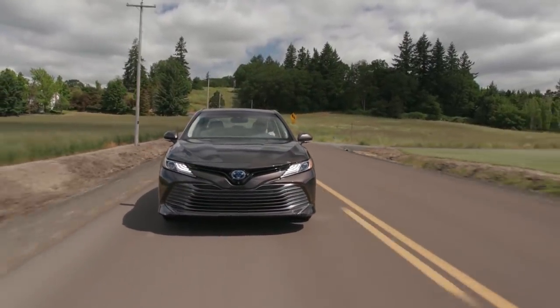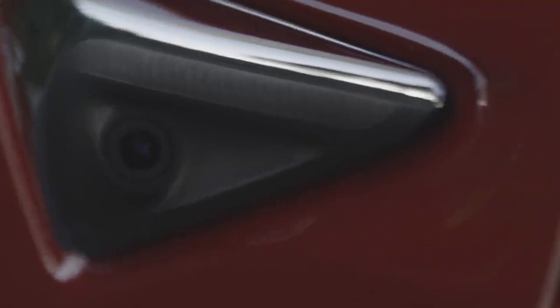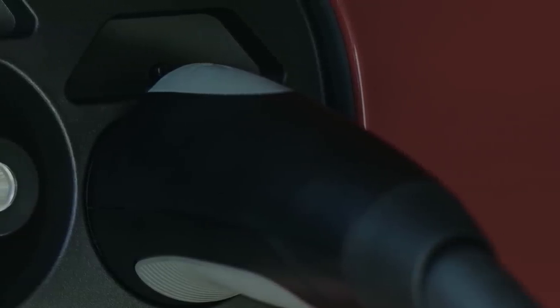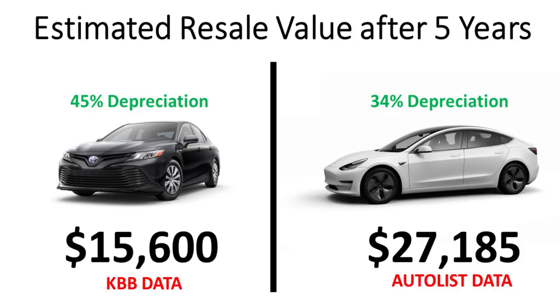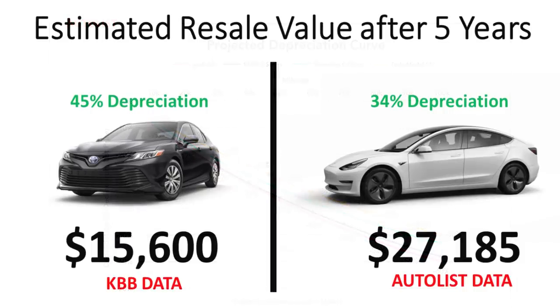Here's what the total cost of ownership looks like in five years: for the Toyota Camry, $30,389; for the Tesla Model 3, $31,246. So after five years, we have nearly reached a break-even point — just $857 away from break-even — making up almost all of the $12,000 difference in purchase price. According to Kelly Blue Book, assuming 45% depreciation, the Camry should be worth about $15,600 in five years, whereas the Tesla Model 3, assuming 34% depreciation, should be worth around $27,185.